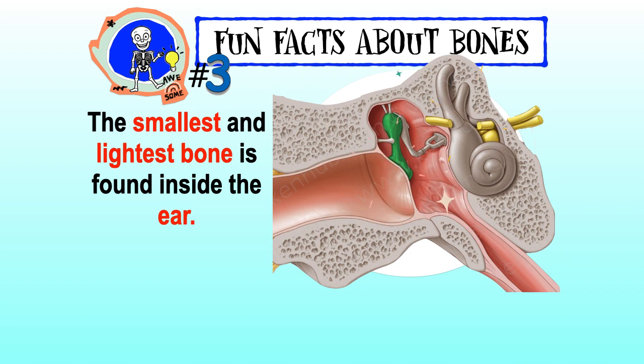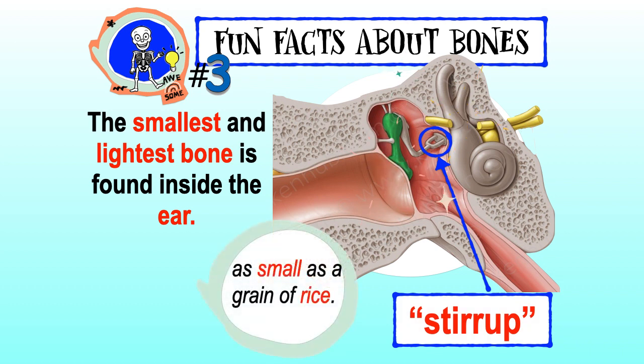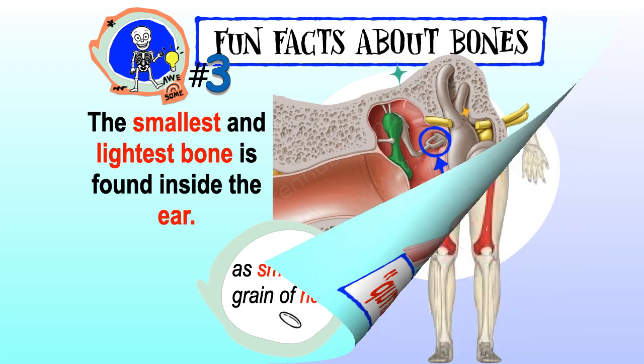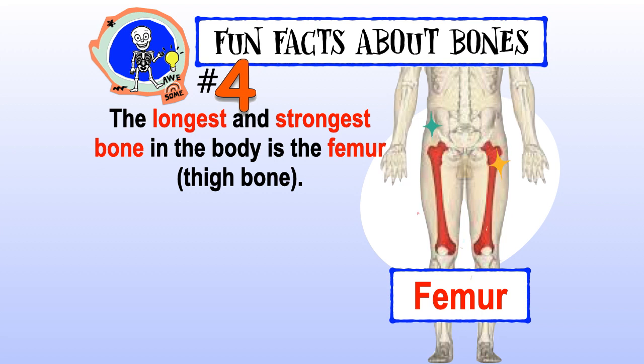The smallest and lightest bone is found inside the ear. It is called the stirrup. The stirrup bone is as small as a grain of rice.